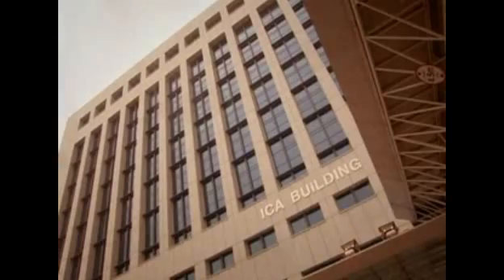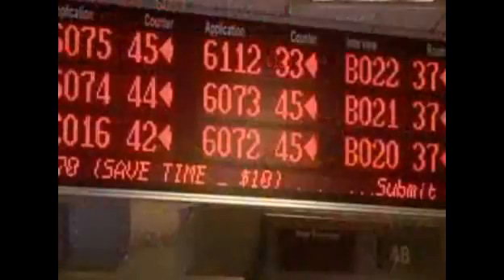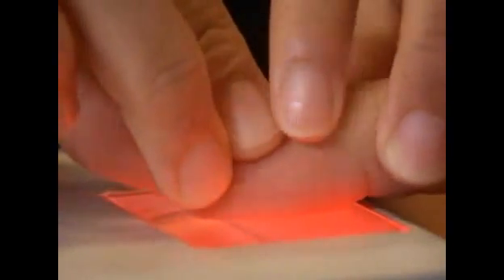In a further collaboration with the ICA, NEC's fingerprint identification technology has just been installed at Singapore's passport office for the production of the new Singapore biometric passport. Embedded in the biodata page is a small RFID chip containing the holder's biometric data. The passport and its chip comply with international standards, facilitating the overseas travels of Singaporeans.